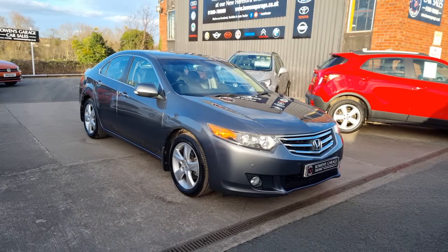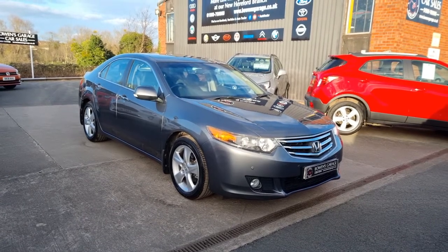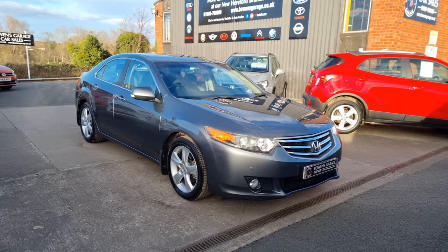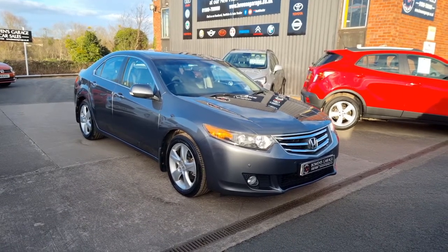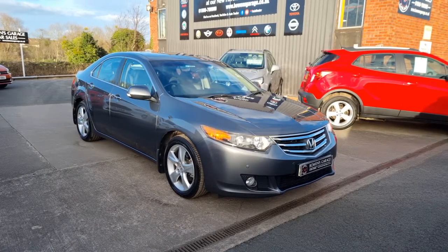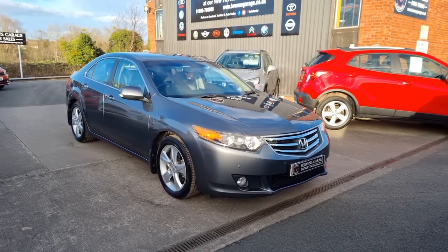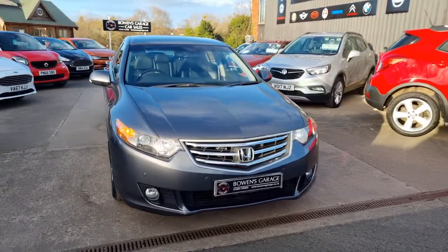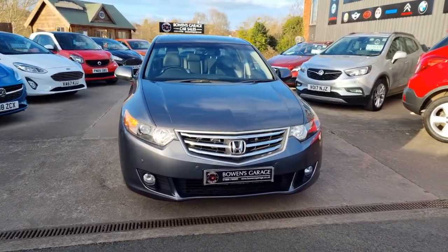Good afternoon ladies and gentlemen and welcome to Bowen's Garage. This is our latest arrival: a 2010 on a 60 plate Honda Accord EX. This is the 2 litre petrol automatic finished in polished grey metallic, and it's covered just 55,000 miles. Have a good walk around this lovely looking executive saloon from Honda.